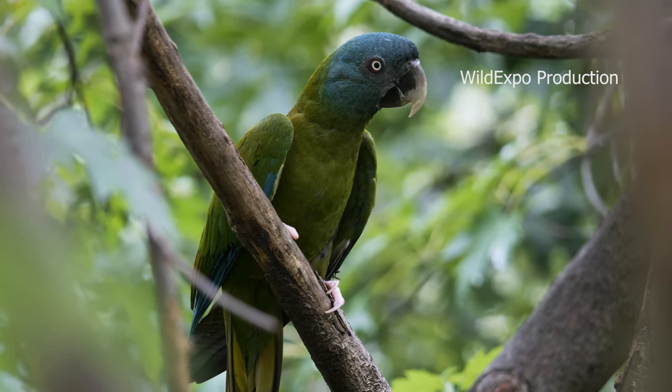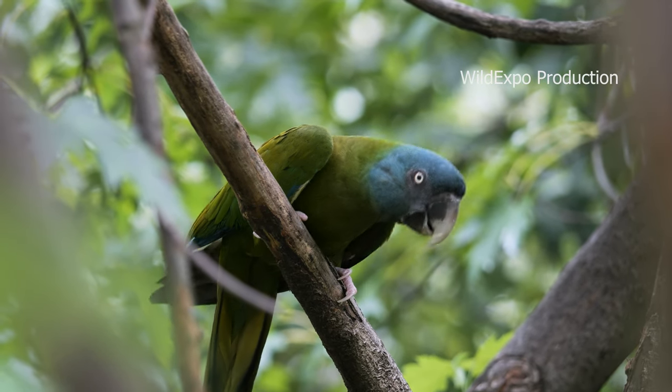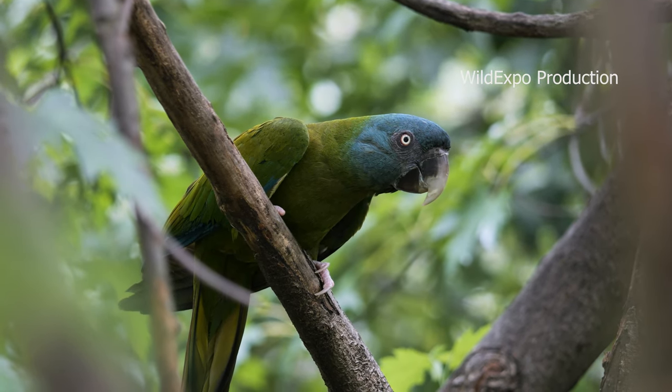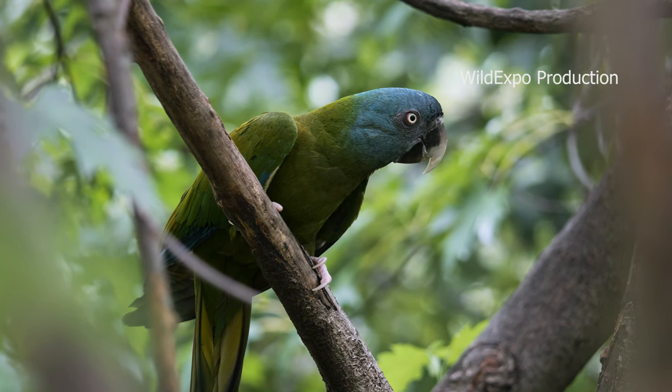The blue-headed macaw is classified as endangered on the International Union for Conservation of Nature Red List of threatened species. Their population is declining due to habitat loss, illegal pet trade, and other threats.